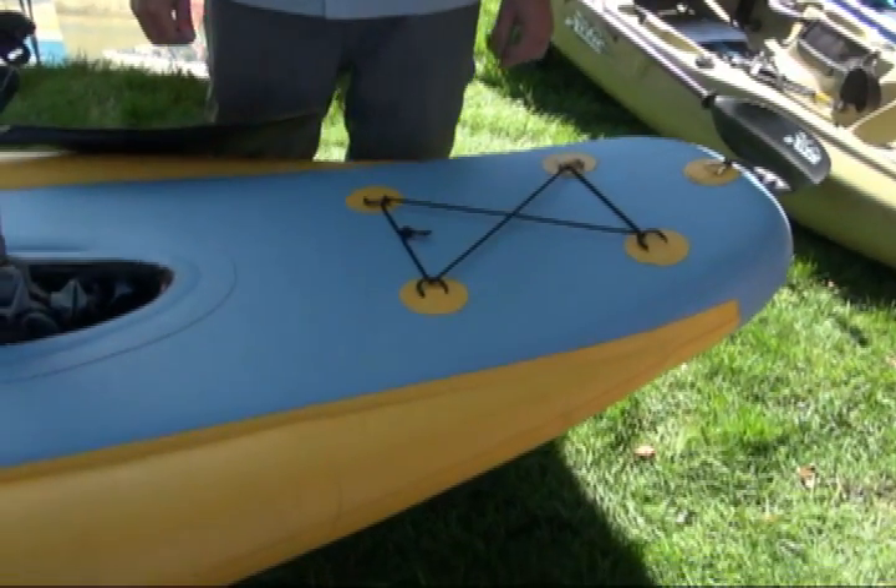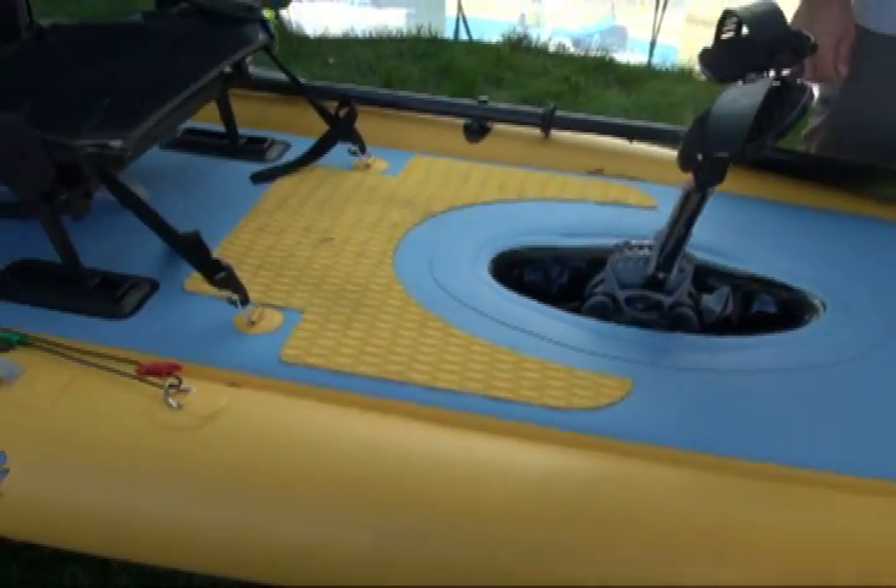First thing I want to show you is our new IS-11. This is an inflatable kayak with some new and unique features. Check this out — look at the deck. It's flat, similar to a stand-up paddleboard.